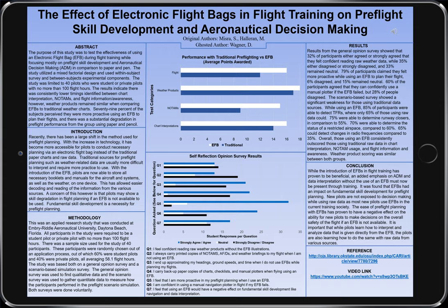The weather knowledge checked the understanding of risk associated with whatever the current weather was at the airport. NOTAMs discussed runway closures, frequencies, and temporary flight restrictions in the area. Chart interpretations asked about flight plans as well as different airspaces and any possible restrictions within those airspaces.